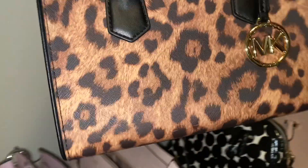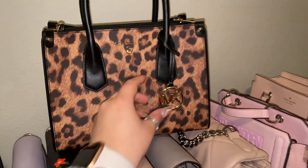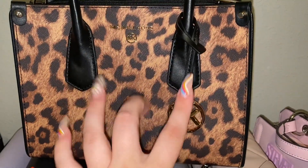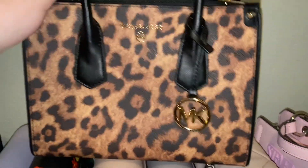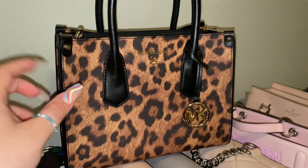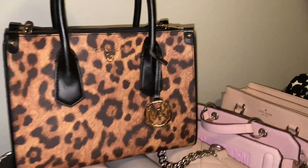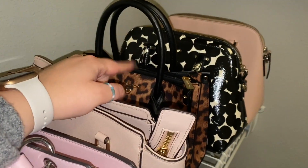Then we have this one, also a gift from Anthony — I am living my absolute childhood dream with this pattern. I love the little Michael Kors charm, the top handles, and the fact that it divides with a zipper in the middle and two separate pouches. I got this as one of my Valentine's Day gifts — I had mentioned I would love it but wasn't expecting it, and he got it for me.